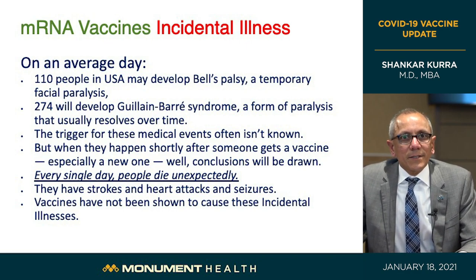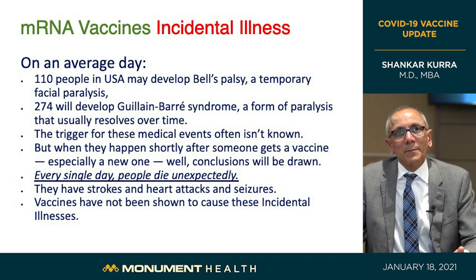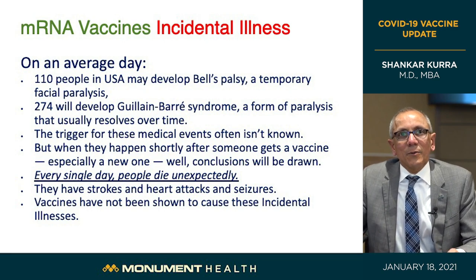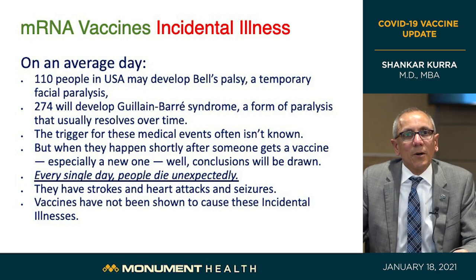Regarding incidental illnesses: every day people die unexpectedly, and in these trial groups there were a few deaths — 6 in Pfizer-BioNTech and 13 in Moderna — but half occurred in the placebo group as well. Strokes, heart attacks, and seizures occur all the time. For example, Bell's palsy — a temporary facial paralysis that goes away on its own — affects about 110 people daily in the US out of a population of 328 million. Guillain-Barré syndrome, another form of paralysis that resolves over time, affects about 274 people daily in the US. These are called incidental illnesses occurring at background rates — they are not a reason not to get the vaccine, and vaccines have not been shown to cause these illnesses.